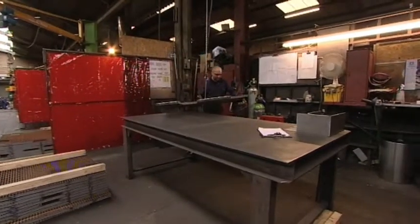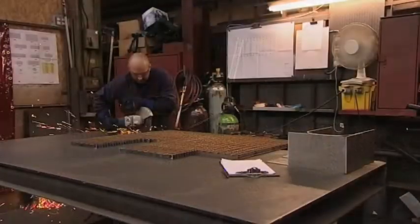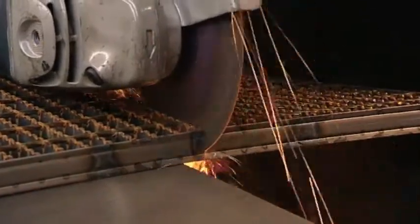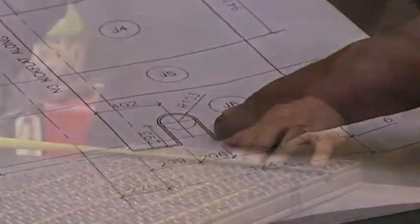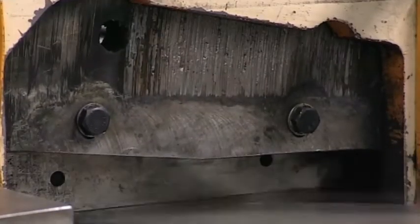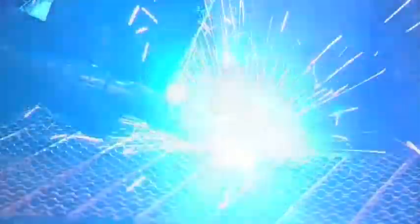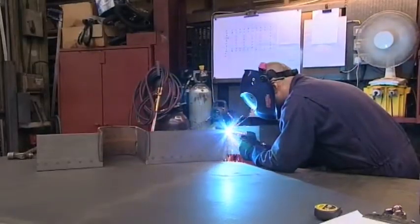Shaped panels are sent to welding bays for final completion. Constant monitoring of accuracy and quality. Kickplates are welded to shaped grating panels as required.